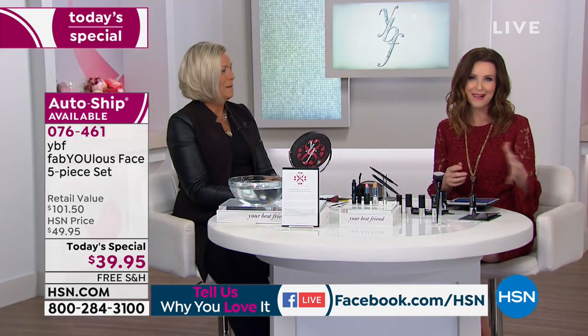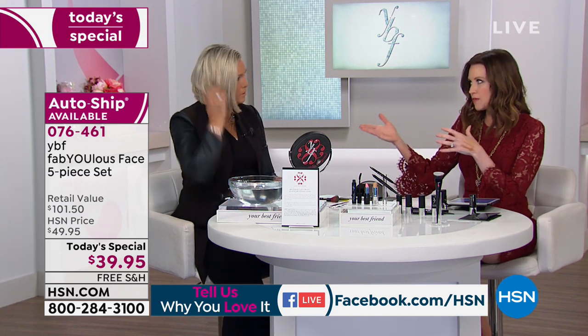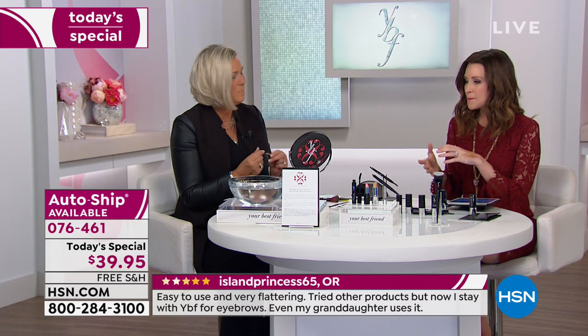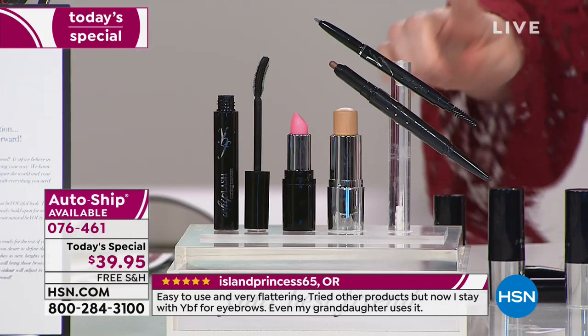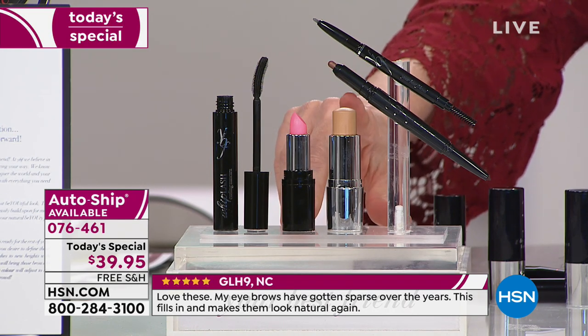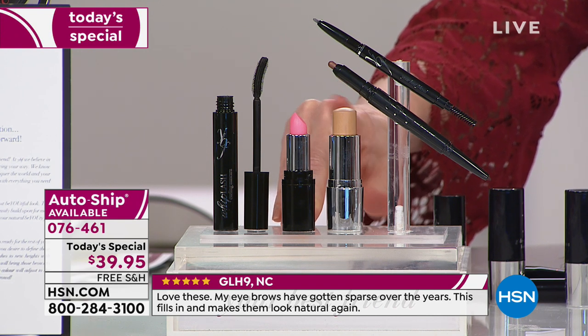We've got some great models and this really is your line for everybody. You modeled with Grace Kelly and you've been on 45 magazine covers. Most high-fashion models don't come in and show you exactly how you can get this look yourself. Your full face: beautiful, cover everything, last all day, gorgeous, creamy, looks like skin — foundation, brand new.